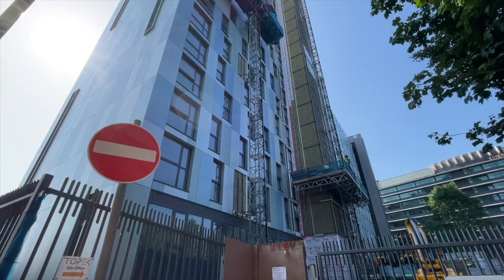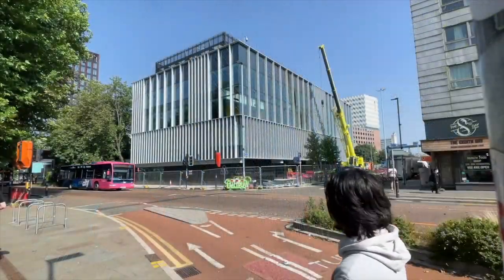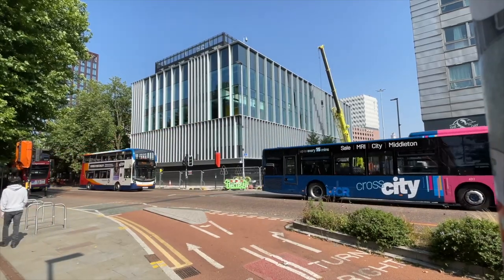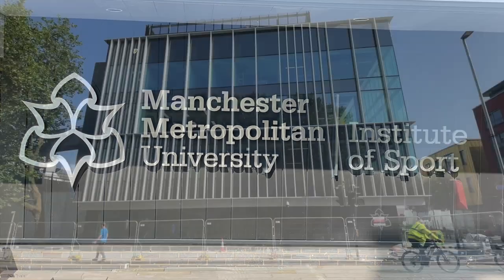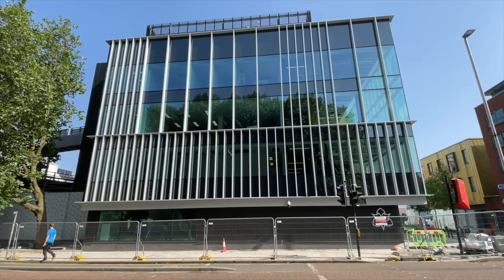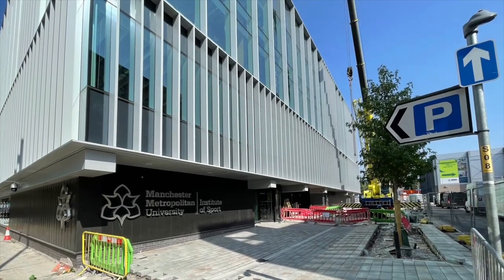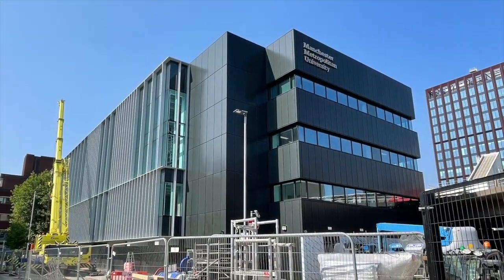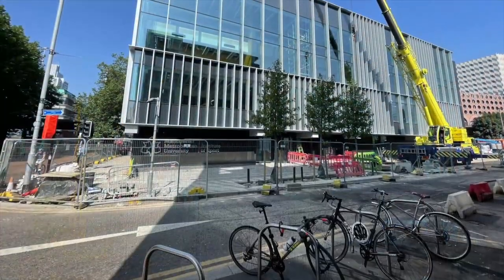Back on Oxford Road, on the site of the former MMU Students' Union building, the Manchester Metropolitan University Institute of Sport is under construction and is set to open in 2022. The building will provide research, teaching and support space for students and staff. It's part of MMU's Estates Master Plan Investment Programme, which mirrors that of the neighbouring Manchester University. Executive architect is Chapman Taylor.